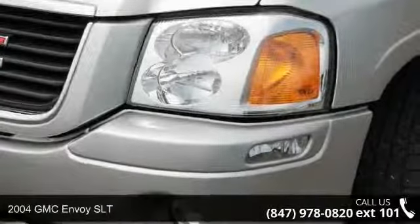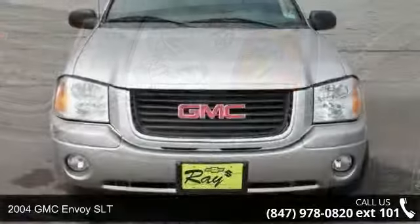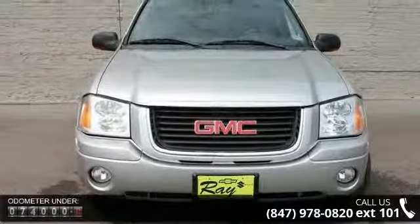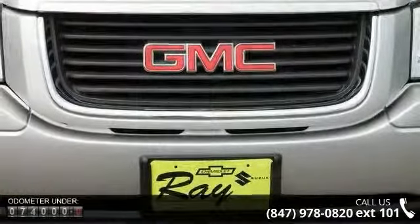Presenting the 2004 GMC Envoy SLT. If you are looking for an automobile with great features, look no further. This vehicle comes with a reliable 6-cylinder engine, connected to a smooth shifting automatic transmission.